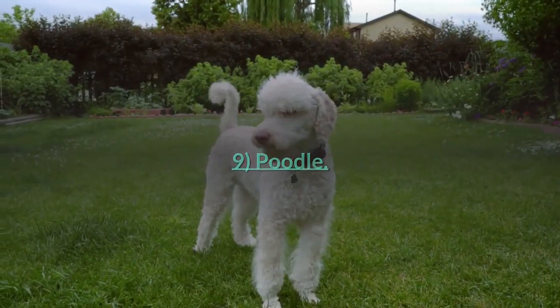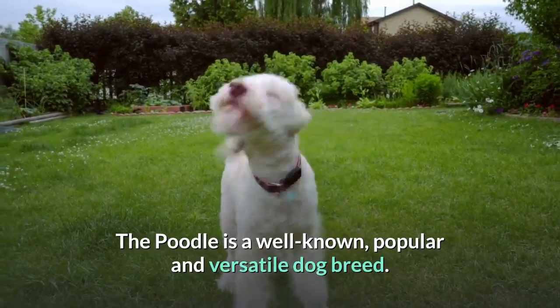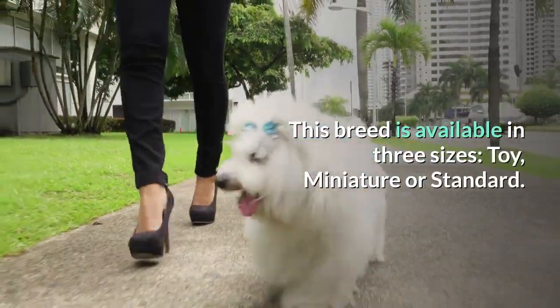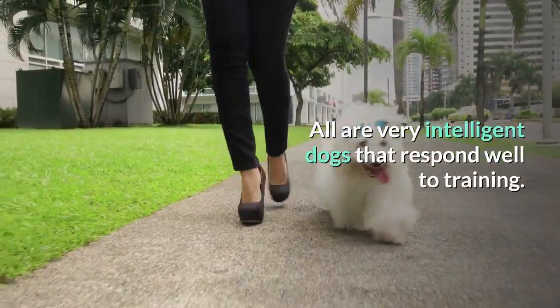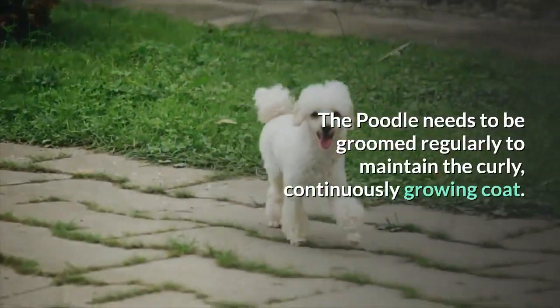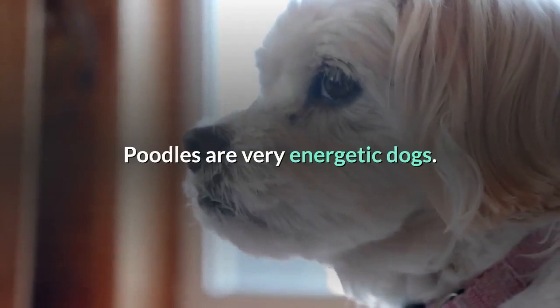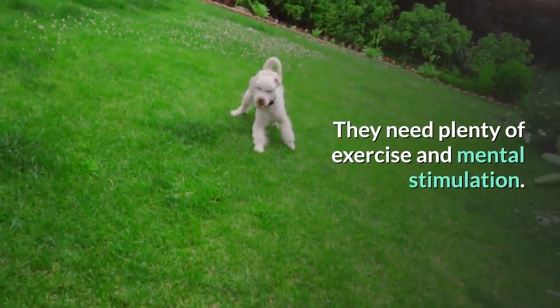Number 9: Poodle. The Poodle is a well-known, popular, and versatile dog breed. This breed is available in three sizes: toy, miniature, or standard. All are very intelligent dogs that respond well to training. The Poodle needs to be groomed regularly to maintain the curly, continuously growing coat. Poodles are very energetic dogs that need plenty of exercise and mental stimulation.